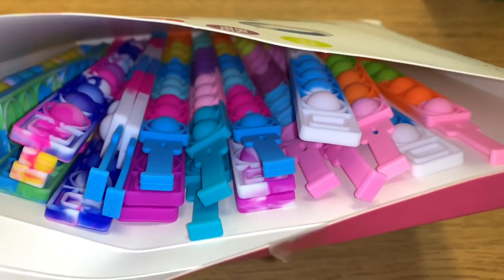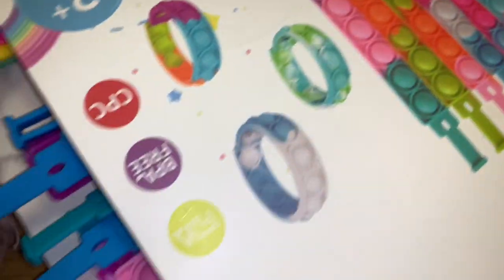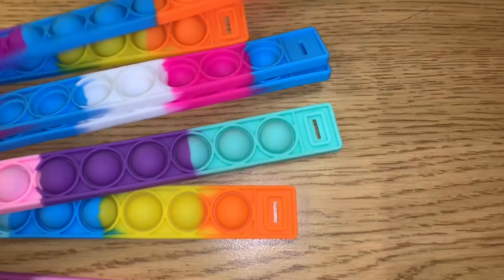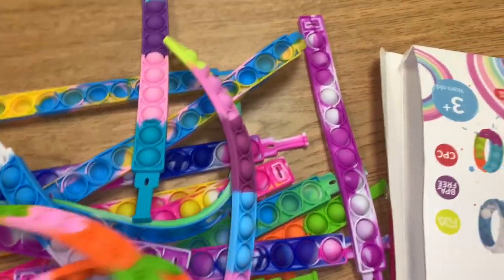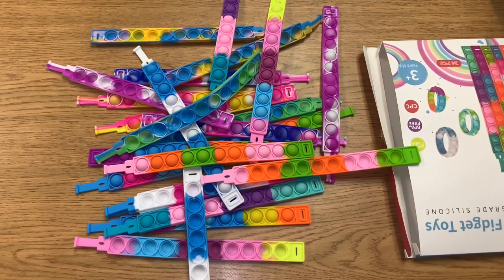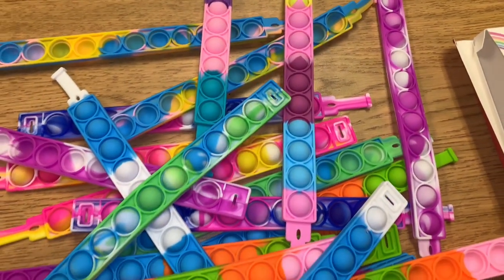I want to take a closer look at these fidget bracelets, so let's dump them all out to get a better look. They look as gorgeous as the colors on the box — look at how bright they are! There are 24 bracelets and it looks like there are going to be two of each colorway. 24 is definitely more than the number of students I have, so even the last student will still get a choice of color.